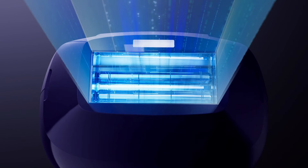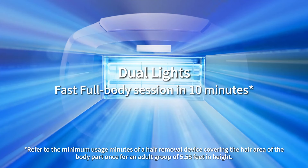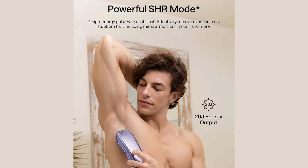Ready for something revolutionary? The Ulike Air 10 features dual lights covering an 18% wider area with each flash, allowing you to complete a full body session in just 10 minutes — double the efficiency, half the time. For stubborn hair, Ulike's salon-inspired SHR mode packs a powerful punch with 26J per 4-pulse burst, making it perfect for tackling tough spots like the chest, armpits, and legs.